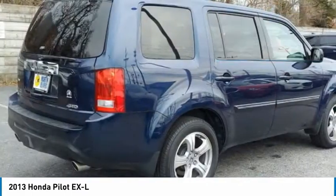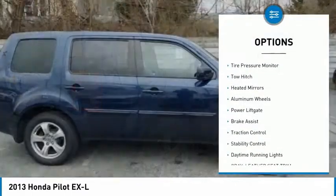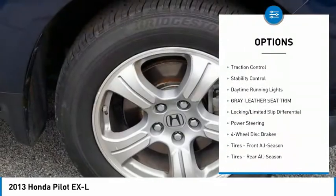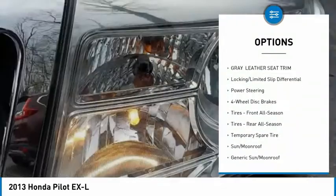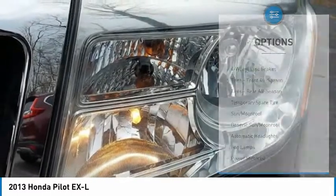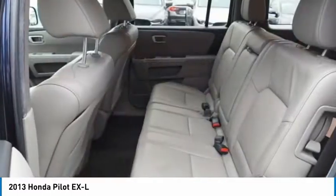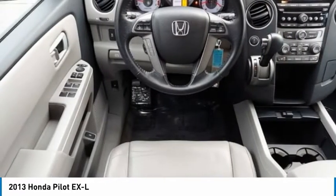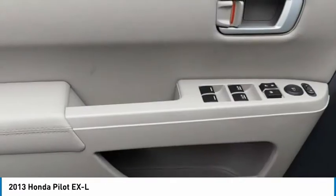Here are some of this vehicle's great options: four-wheel drive, tire pressure monitor, tow hitch, heated mirrors, aluminum wheels, power lift gate, brake assist, traction control, stability control, and daytime running lights. A vehicle like this doesn't come along every day — come in and get it before someone else does.